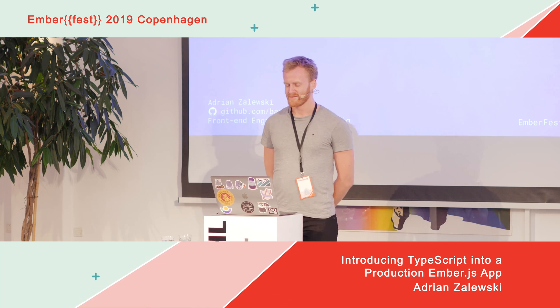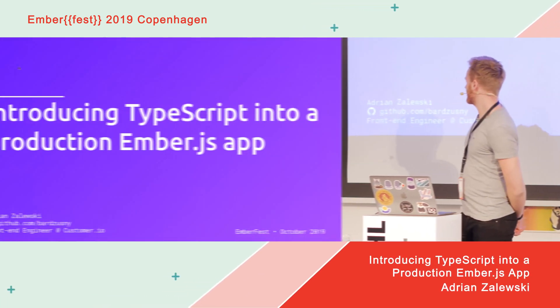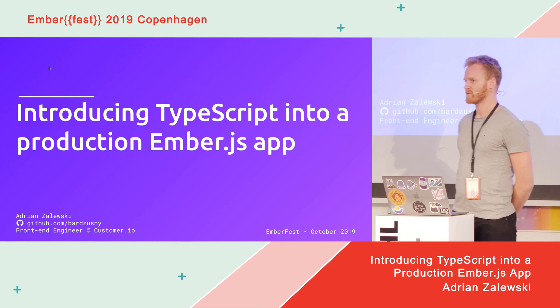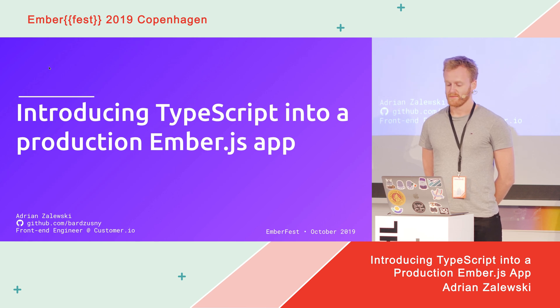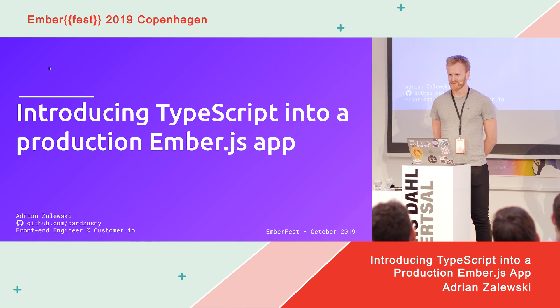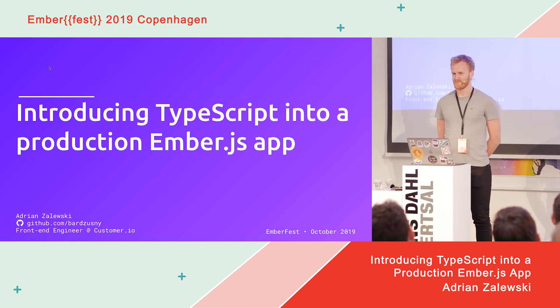Hello everyone. My name is Adrian. I work at Customer.io, where we have a product for sending automated personalized messages, and our main dashboard app is written in Ember. Recently we started using TypeScript in writing our app, and I'd like to share the experience of how it actually looked to introduce TypeScript into a production app of this size.